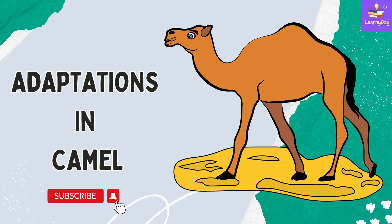Hi everyone, welcome to Learney Day. Today we are going to talk about the adaptations in camel. But before beginning, please subscribe to the channel.